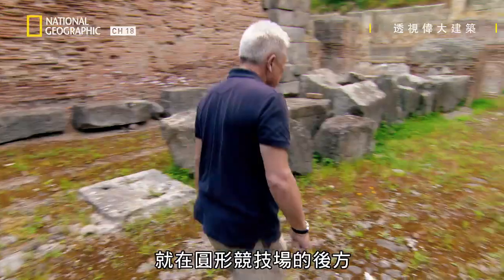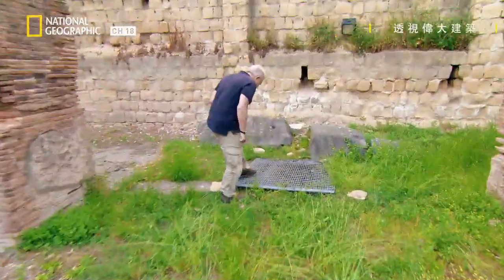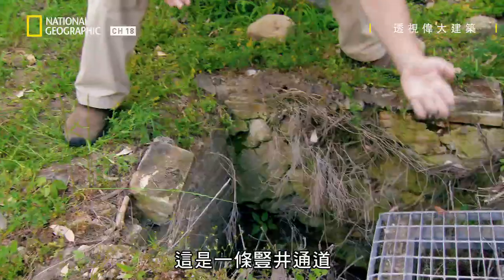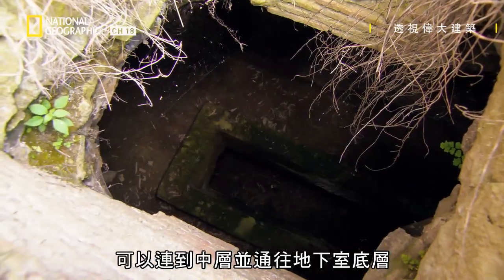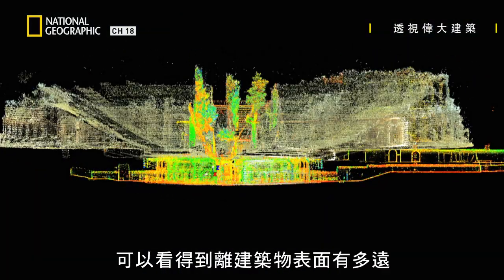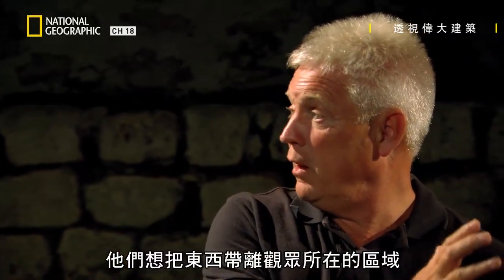Just behind the back of the amphitheatre, Steve finds the opening he saw from inside the tunnel. Oh yeah, here it is — this is the place where, looking up, I was able to see those trees earlier. What we've got here is an access shaft that takes us down to the intermediate level and right down to the base of the hypogeum. But what was this access shaft for? We're hoping our scan data will help us get to the bottom of this mystery. So they wanted to take something out beyond where all the people were who'd come to watch the show.